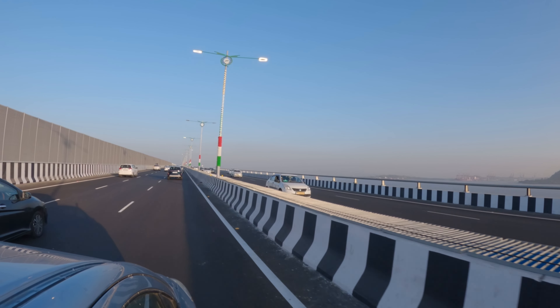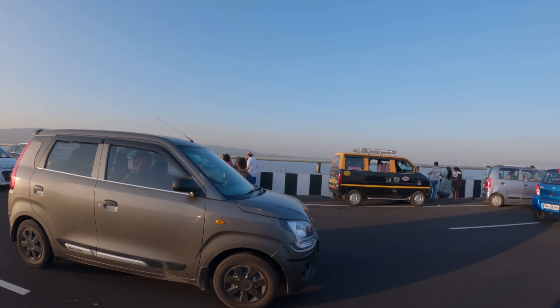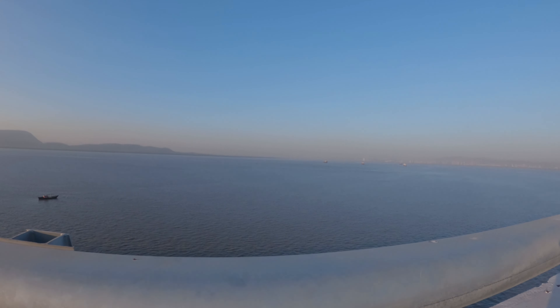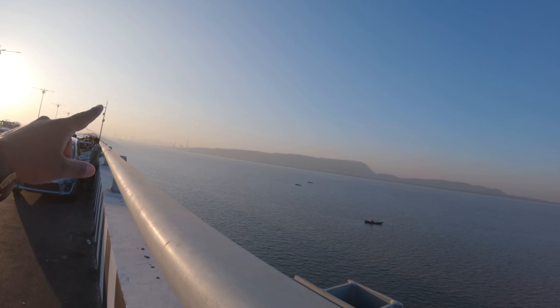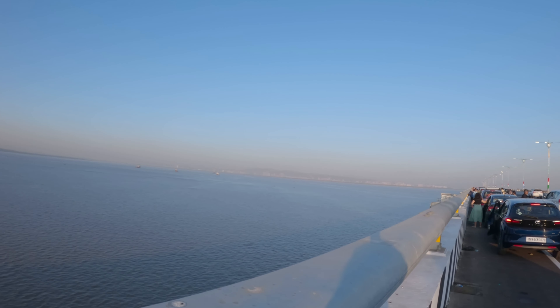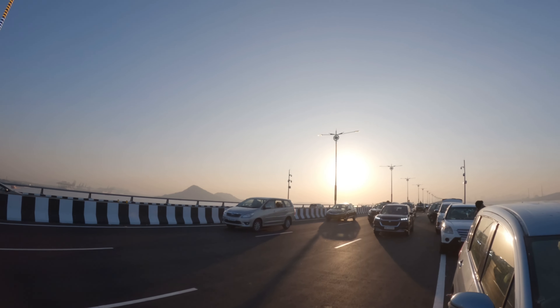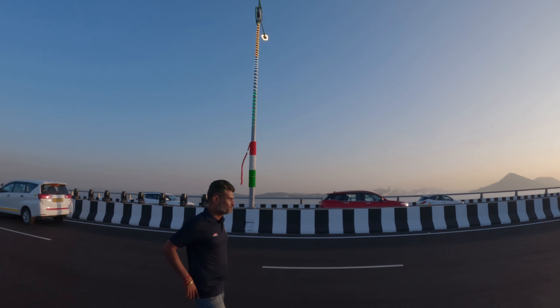You can see on the main view — this is the Sagarish Setu. Please look at this area. This is Mumbai. This is the Vashi and Nirul area. The city of India is full on the other side. All of the people here come and enjoy it.